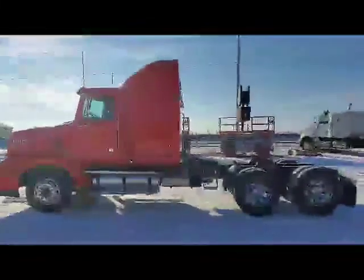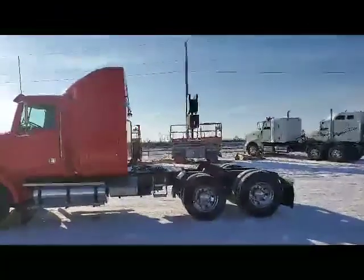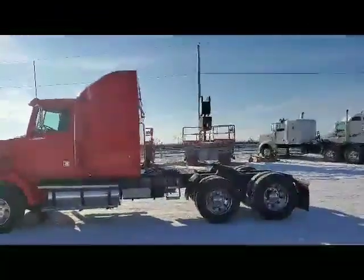Next in the ring we got lot 258. It's a Western Star. It's got that Series 600 Detroit in it with a 10-speed.